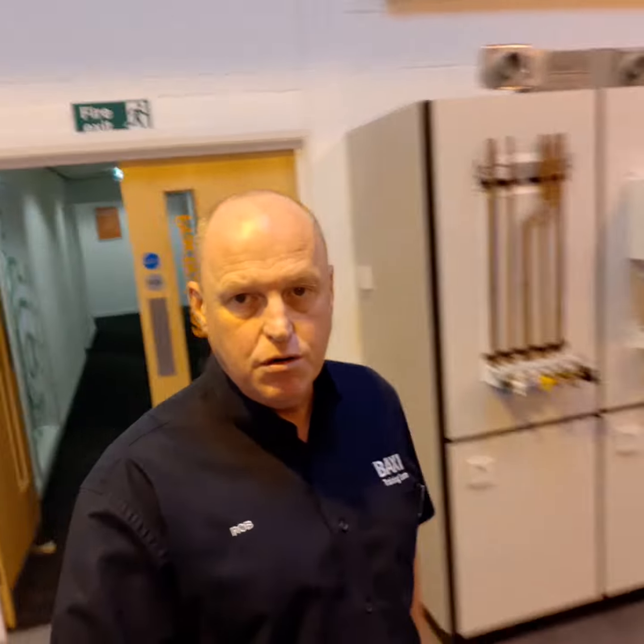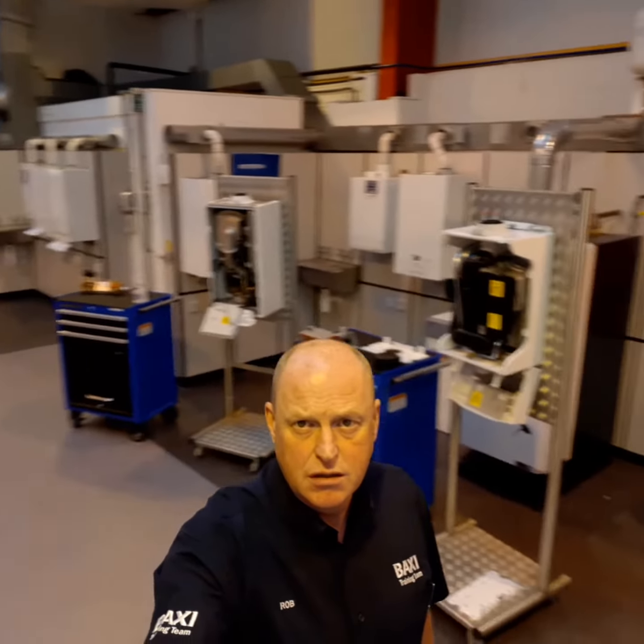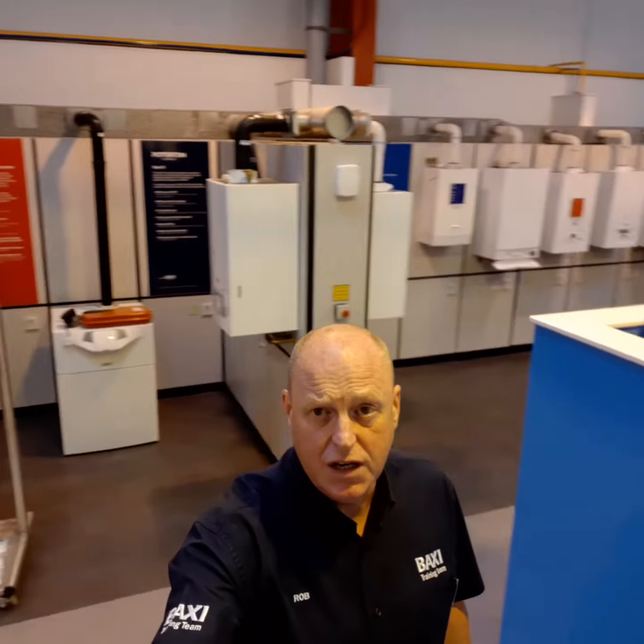Moving through now into the main workshop — for those who've not seen the centre before, it's actually a huge centre. There are over 50 live appliances in the training room, so we can socially distance while we're doing training in the workshop as well.